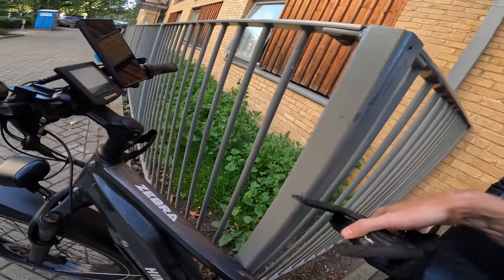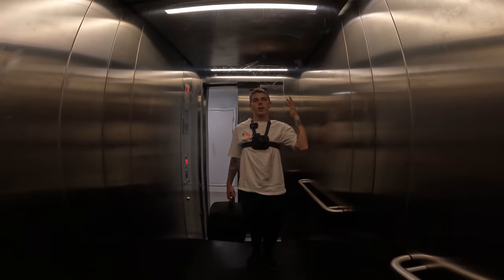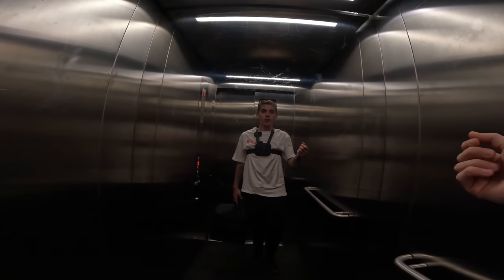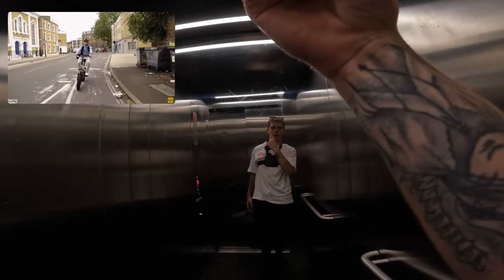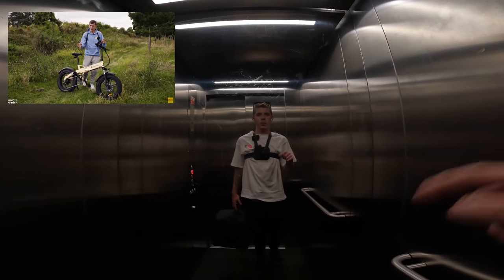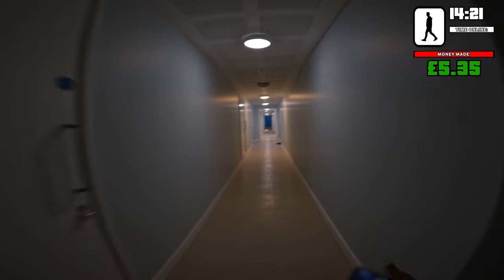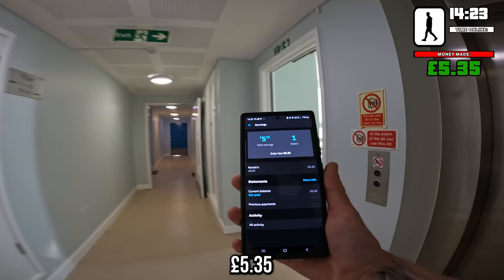Super close, got there in no time. You're probably wondering why I'm not wearing a helmet — basically I presented a video for Electro Heads for a bike review of the ADO Beast, and in one of the shots I had to remove my helmet and I left it in the park. That's the first delivery done: five pound 35.